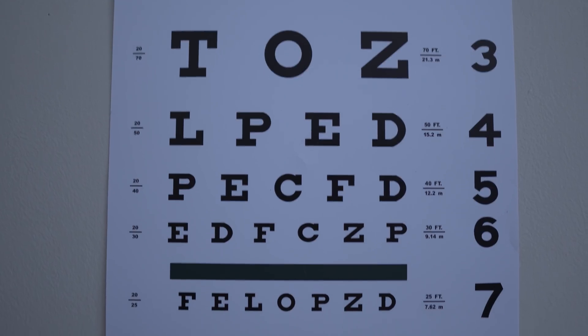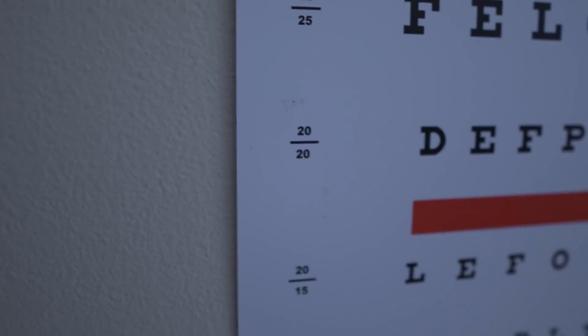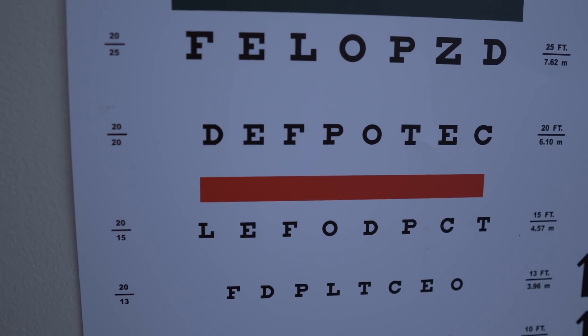As people read down the chart, getting to the smaller and smaller lines, you will start to see one of the smaller lines being the 20-20 letters. But notice how I didn't say that the 20-20 line was at the very bottom — there are smaller letters that people can see, and some people do see better than 20-20. When is the last time you had your vision checked? Were you seeing 20-20, better, or worse? Let me know in the comments.